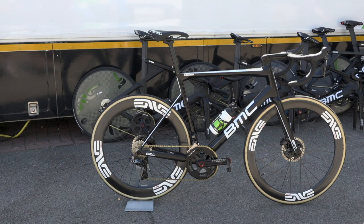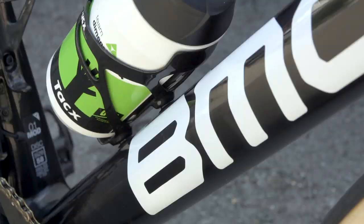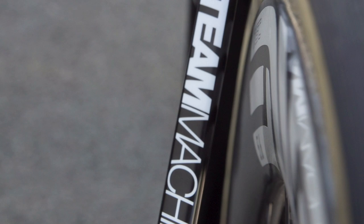The Team Machine is BMC's all-round race bike for going fast over any distance, a bit lighter than their Time Machine Aero Road Racer and a little snappier than the endurance-focused Road Machine. It's had plenty of success over the years, with Cadel Evans riding a Team Machine to the General Classification victory in the 2011 Tour de France. Fast forward to 2019 and the latest hydraulic disc brake version is lighter and stiffer than ever, with all the cables routed internally for the cleanest look possible.